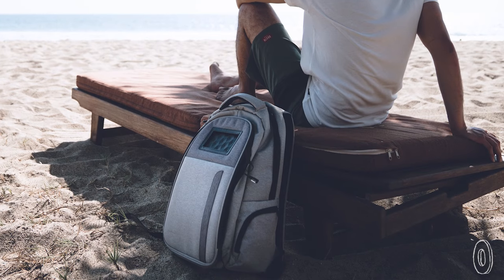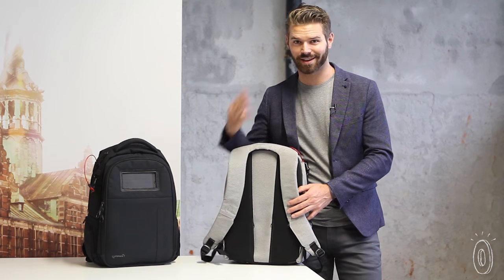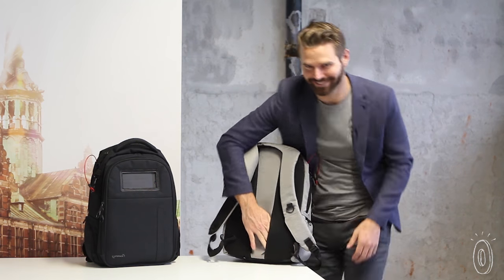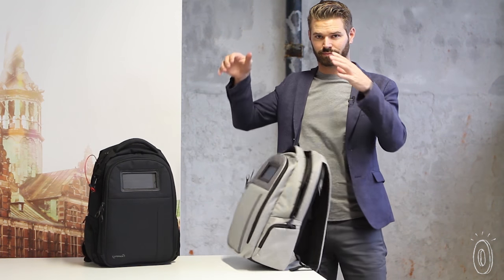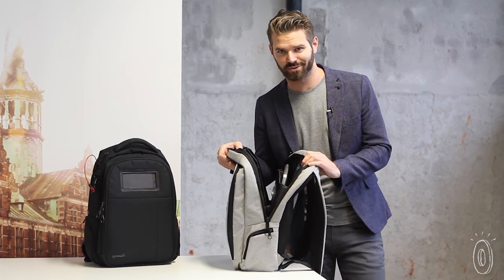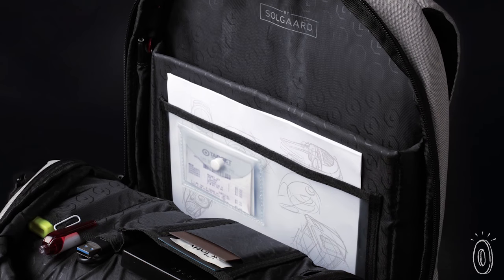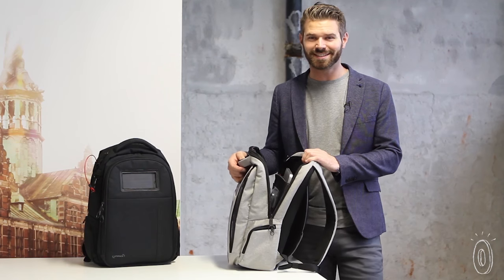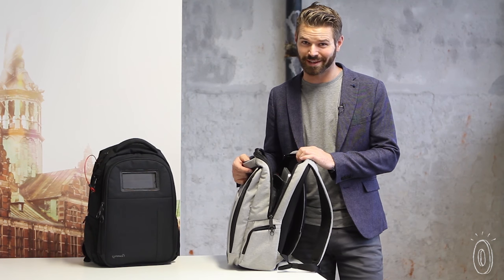Lifepak is filled with 12 amazing features, like secret pockets — times four. Drop-proof storage for your laptop, and the most organized work zone you've ever seen, with storage for loose papers, cables, pens, and even a special pocket for saving receipts. So it's easy to see why it's earned the title of world's best mobile office.